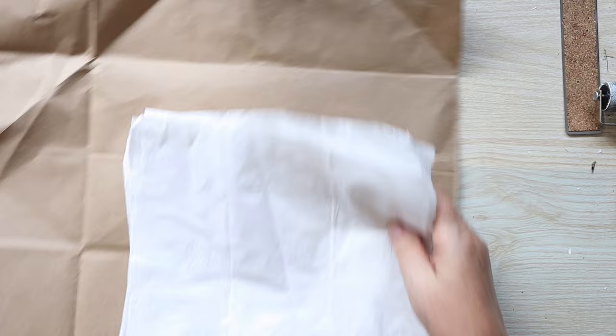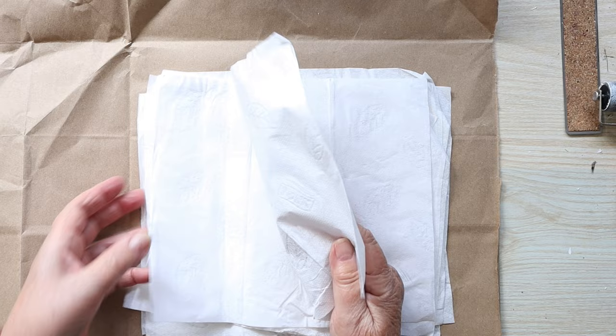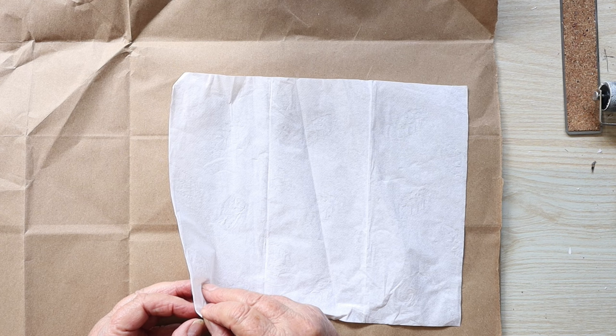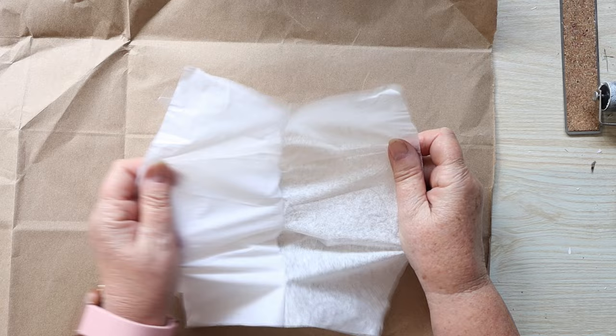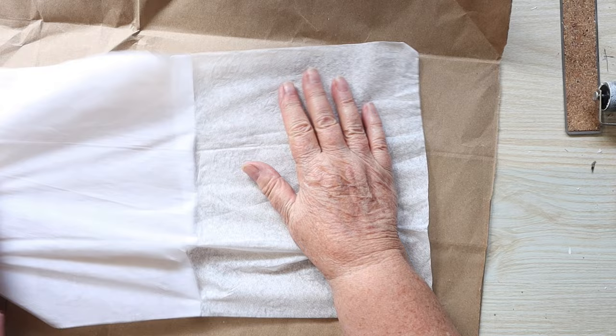I'm just going to protect my desk with this. I think I'm just going to use some watercolor paint to color this. I'm going to separate the two layers if I can. So what I'm going to do is put my paint all over this stuff.